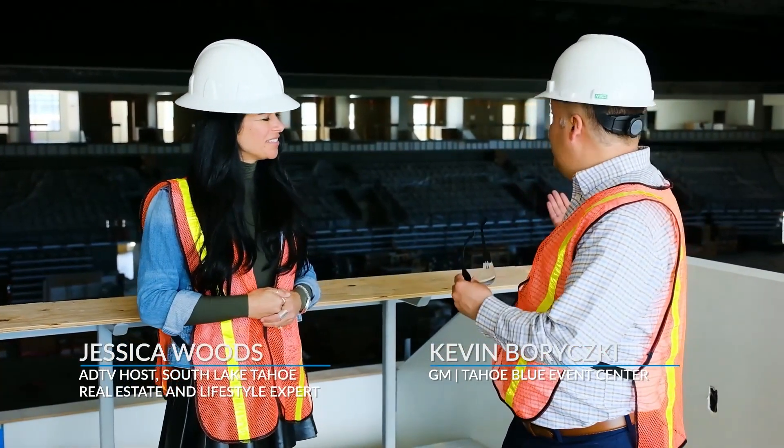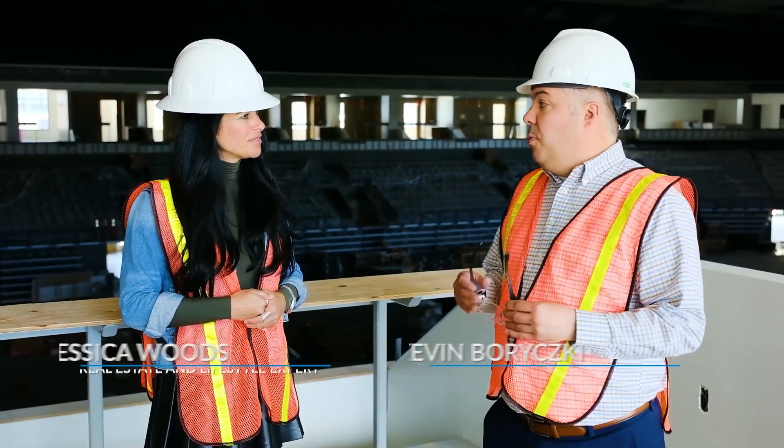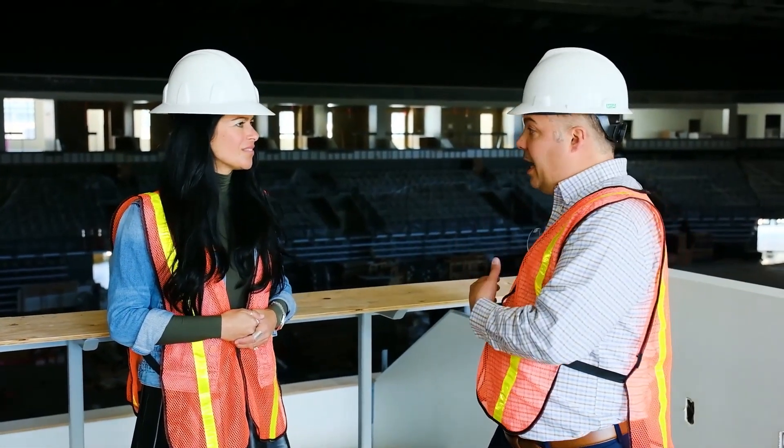I'm standing here in the new Tahoe Blue Event Center with GM Kevin Briskey. Kevin, tell me a little about these executive suites that come with Gondola Vista. We have 17 executive suites on this level — 13 regular suites and four mini suites — and Gondola Vista has one of our premium executive suites.